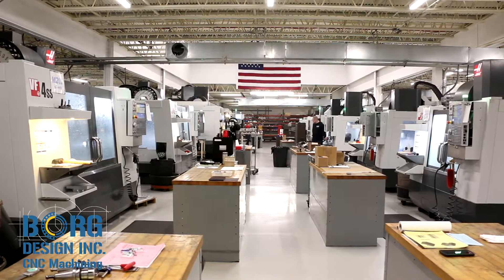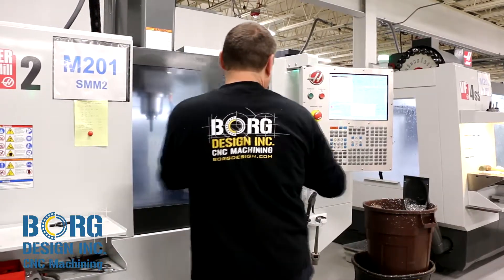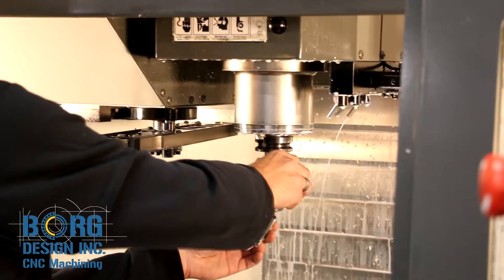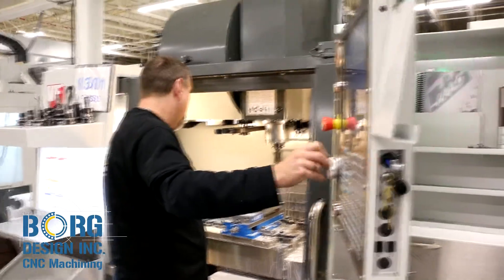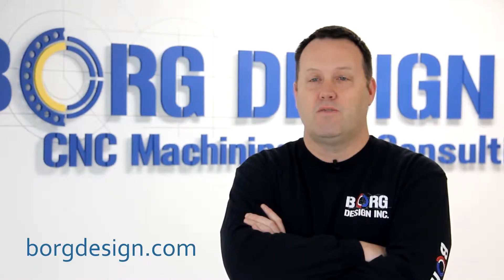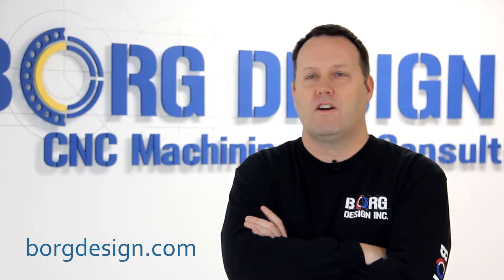The services Borg Design offers as a job shop and contract manufacturer is to supply our customers with manufacturing solutions. We specialize in CNC milling and turning of all different kinds of materials — from aluminum, stainless steel, plastics, and exotic materials. The customers we serve vary from aerospace, military, industrial, and medical. There's really no limit to the kind of machining services we can provide our customers.